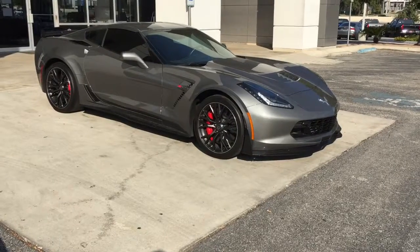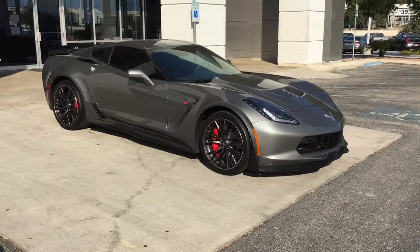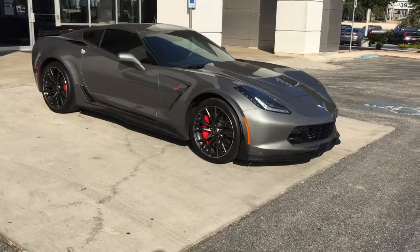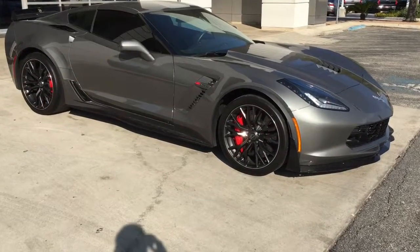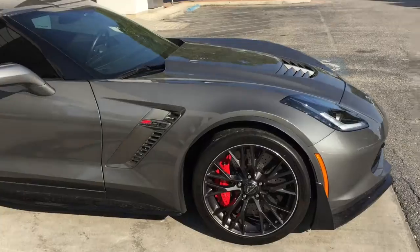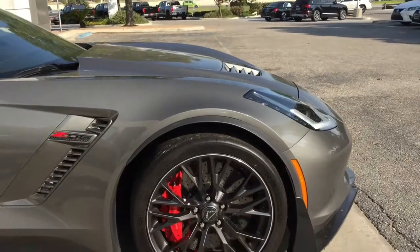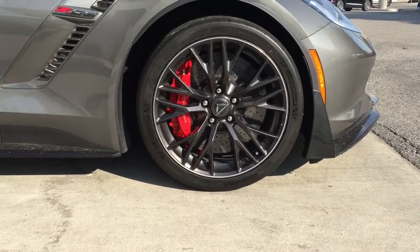It's for sale at Cavender Toyota, Loop 410 and Bandera Road in San Antonio, Texas. I'll have the link to their website in the description box below if you're interested in purchasing this or another vehicle from them. This is a beauty — I love the dark tinted windows, the black wheels, and the red calipers.